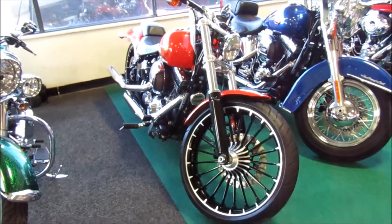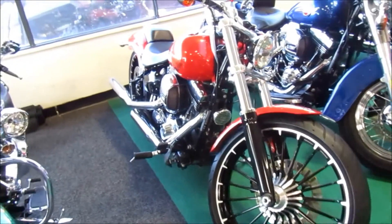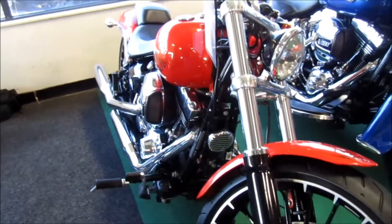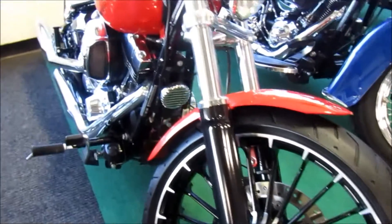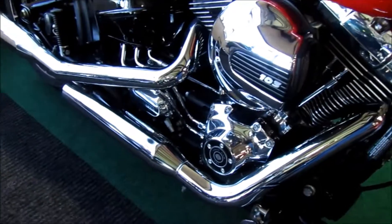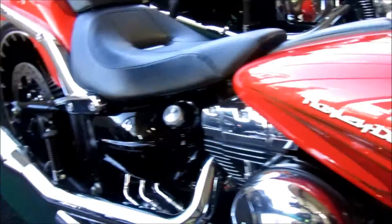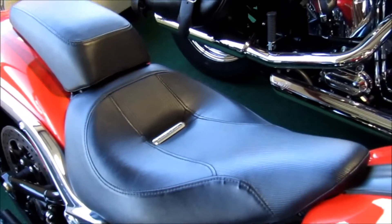2017 Harley-Davidson Breakout with custom orange metal flake paint. It has black inlay wheels on it — those are sharp. 103 cubic inch engine. It looks pretty stock; I don't see any custom add-ons on it.